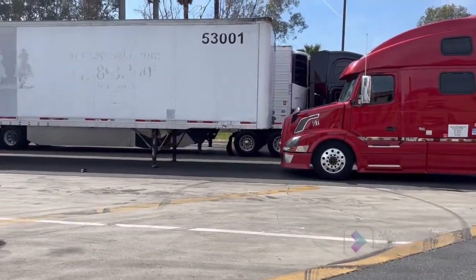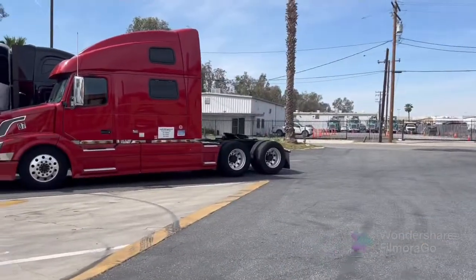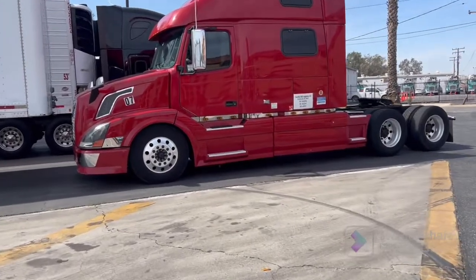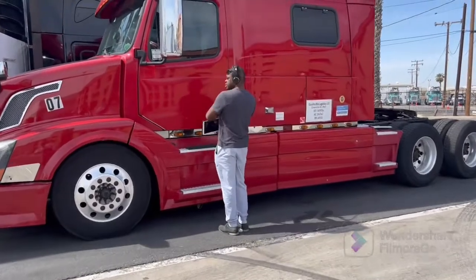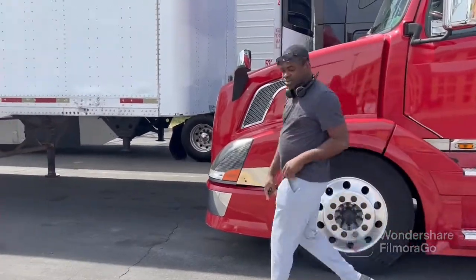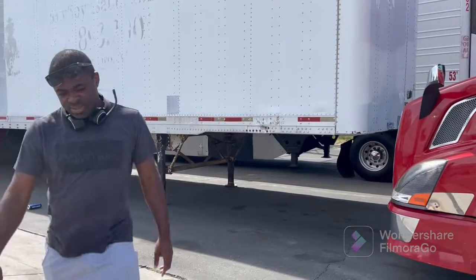This is our truck. I'll show you guys — you see, that's our trailer, the 53-footer, and this is our truck. We are going to LA to see and explore there.